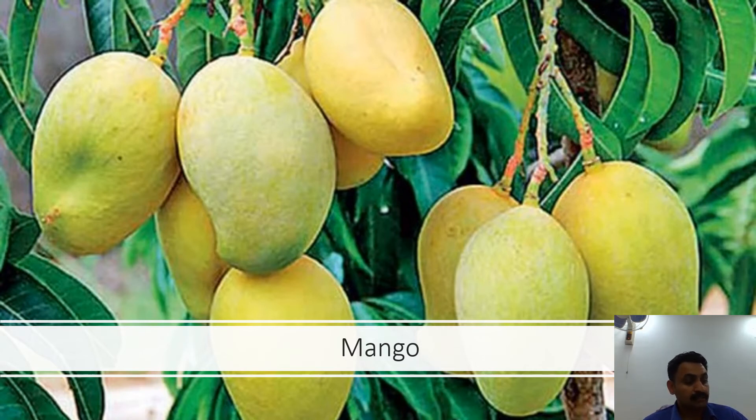Mughal Emperor Akbar planted more than one lakh mango trees in Darbhanga, Bihar, at a place now known as Lakhibaag. How beautiful the history of mangoes is — we all eat mangoes, but if you really look into the history of the mango, it is truly remarkable.